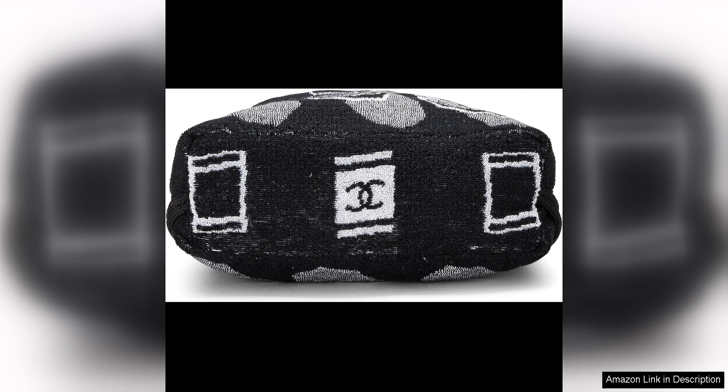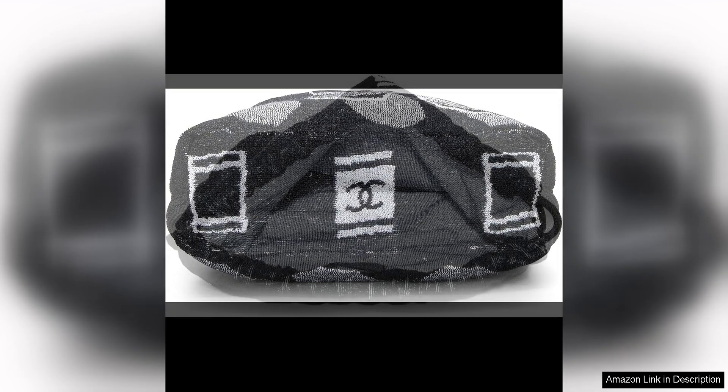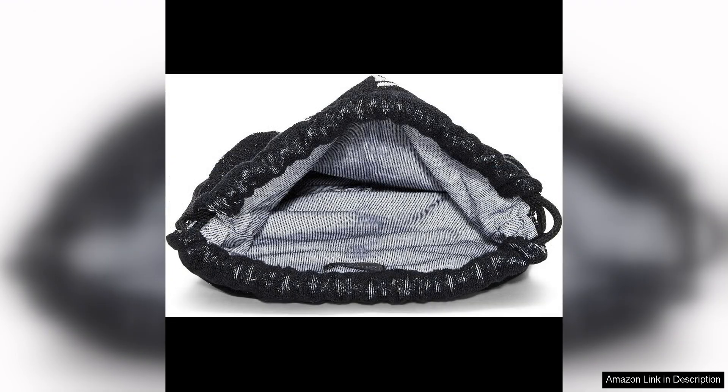What sets this backpack apart from others is its timeless design. The black color and classic silhouette make it a versatile piece that will never go out of style. Whether you're lounging on the beach or strolling through the city streets, this backpack will elevate your look and make a statement wherever you go.